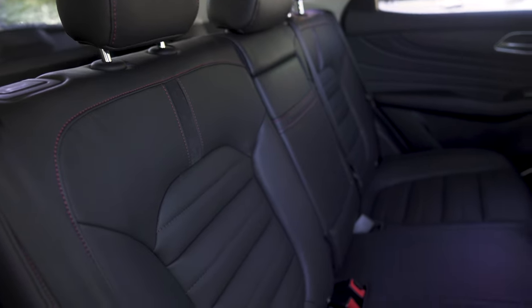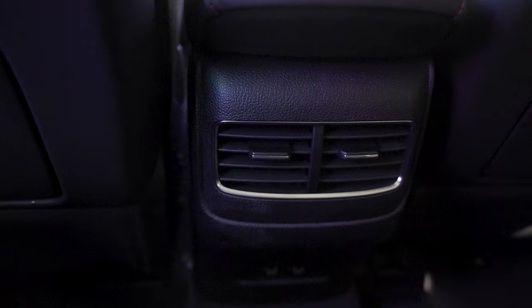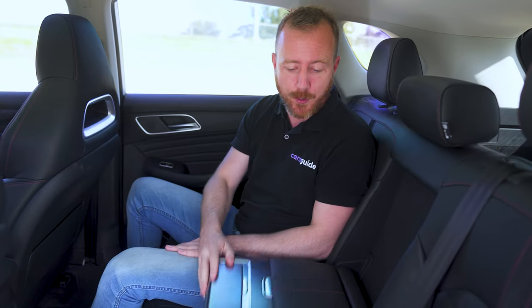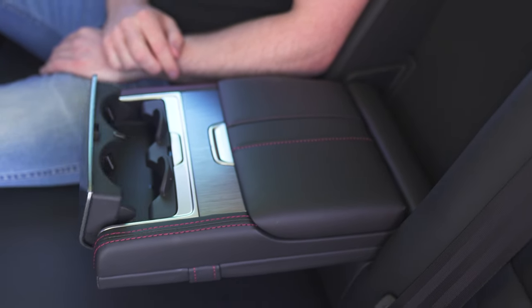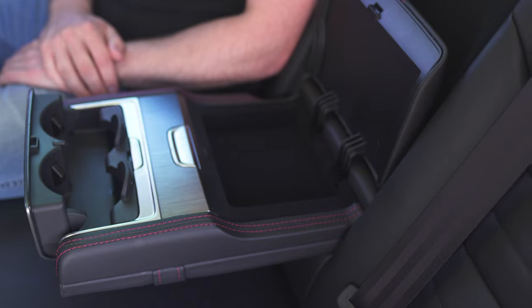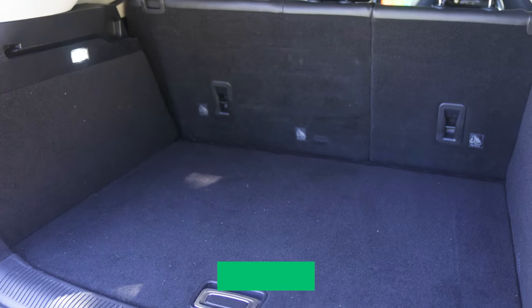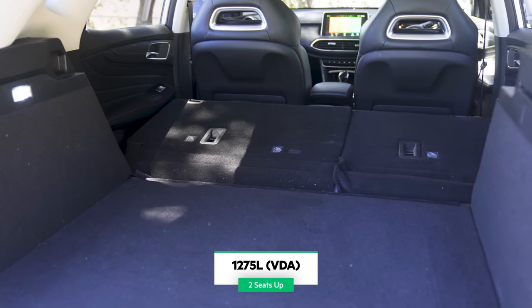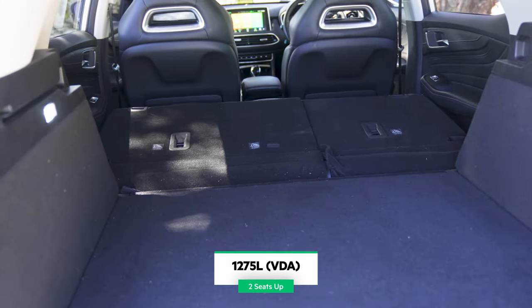It might be a fairly modern powertrain, but it's all old-school practicality back here. I'm sitting behind my own 175cm driving position, and as you can see, there is miles of legroom and enough headroom too. Backseat riders get their own air vents and two USB charging points, and there's a pull-down divider which reveals two more cup holders plus an extra storage space. Step around to the boot and you'll find a really big, wide, usable space — lower the back seats and that swells to 1,275 litres, which should be more than enough for anything you need to carry.